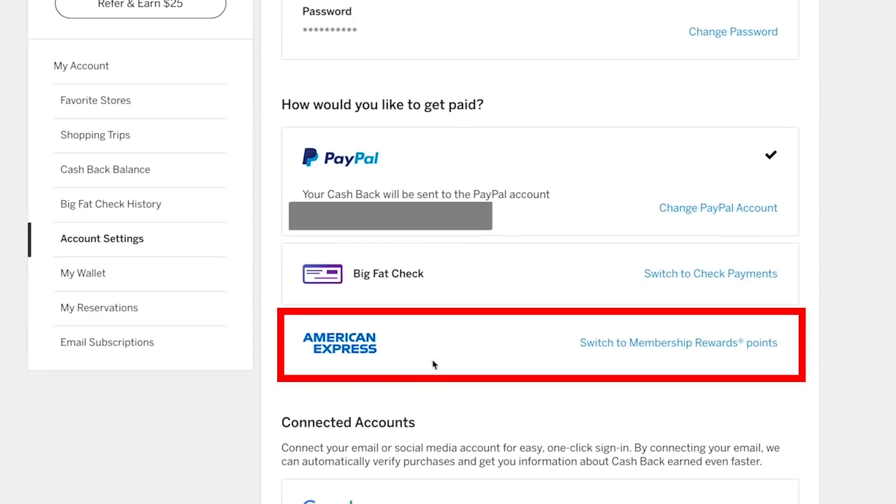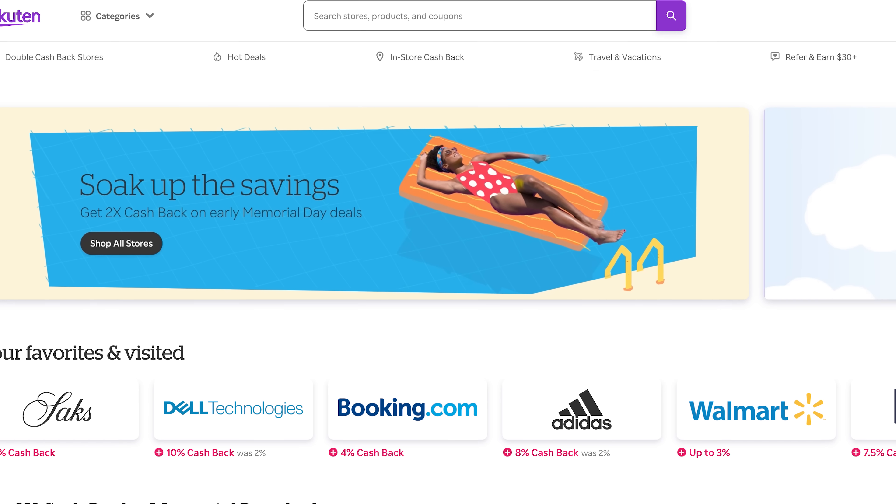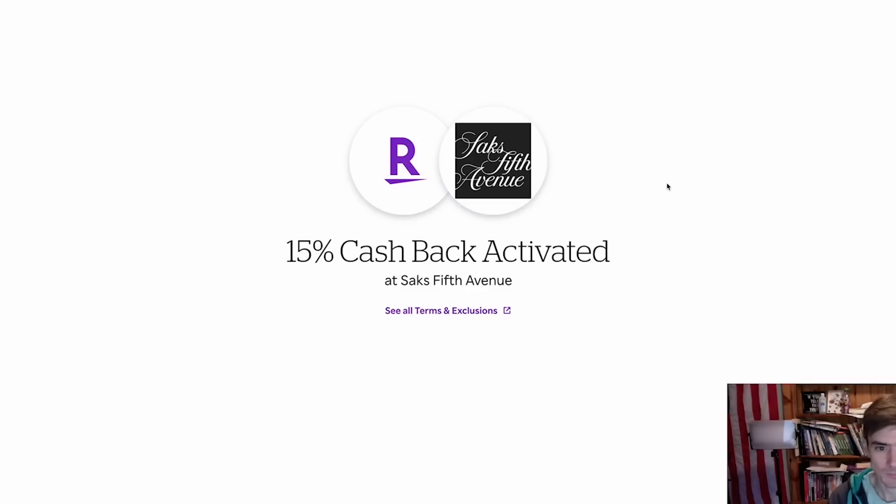But we're talking about earning points, not cashback. Here's the secret: if you have an Amex membership rewards-earning card, you can link it to Rakuten and the cashback you earn will be converted to Amex points at a rate of one cent in cashback equals one Amex point. Rakuten also frequently does increased cashback rates for holidays — around last Black Friday there were many stores offering 15% cashback.